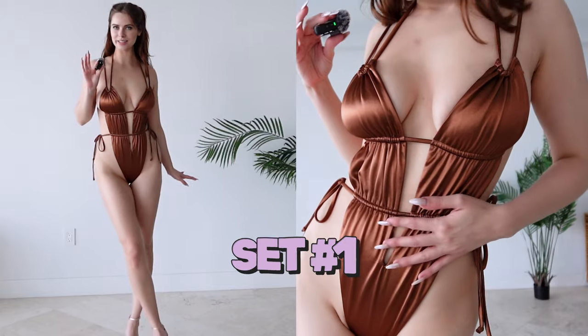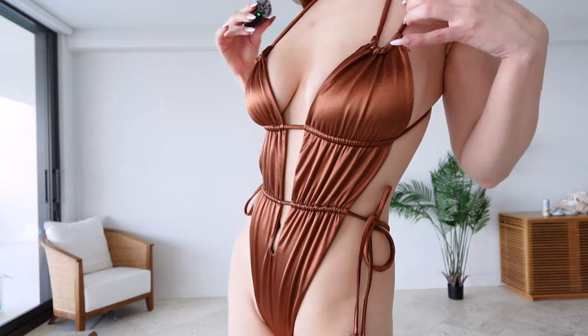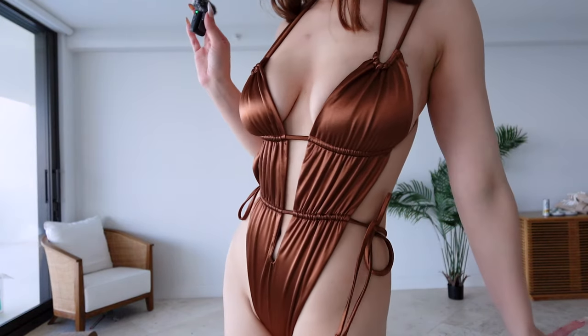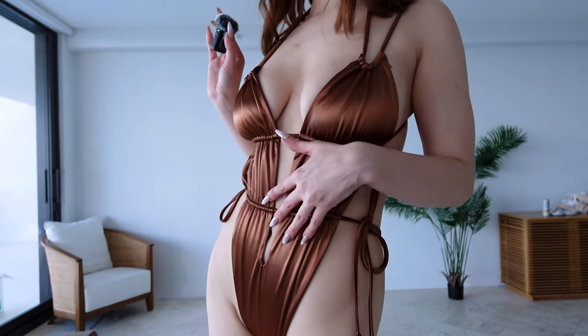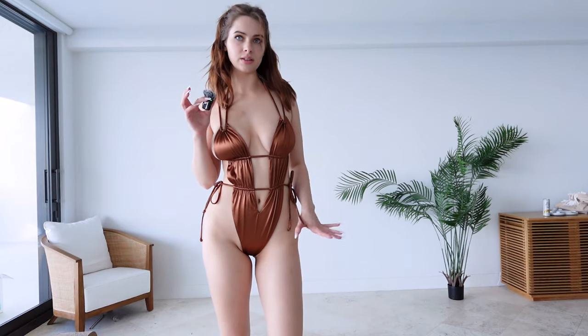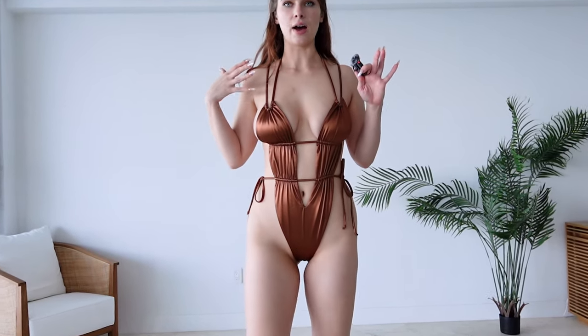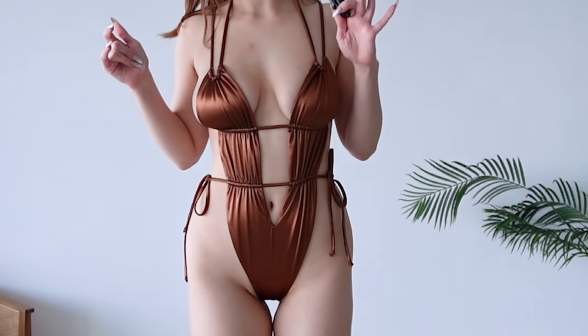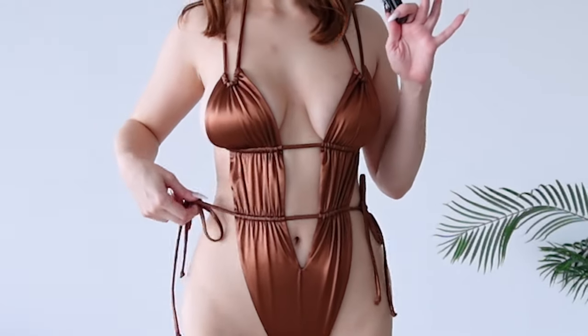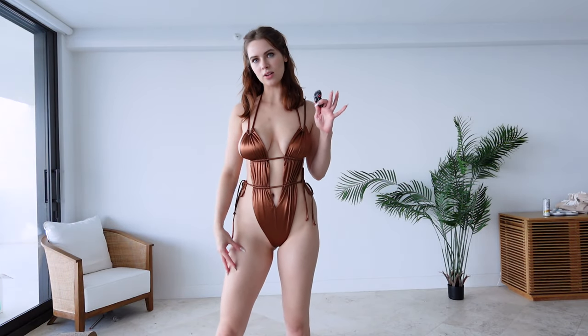This first outfit is from Oh Polly and this is a full body swimsuit. It has this luxurious shiny brown material and it's very smooth to the touch. We do have some cutouts which I can make bigger or smaller depending on how I feel. One thing I love about this set is how flattering it is — it kind of gives you an hourglass appearance because of how high the straps are, so it really makes your waist look like it goes on for miles.